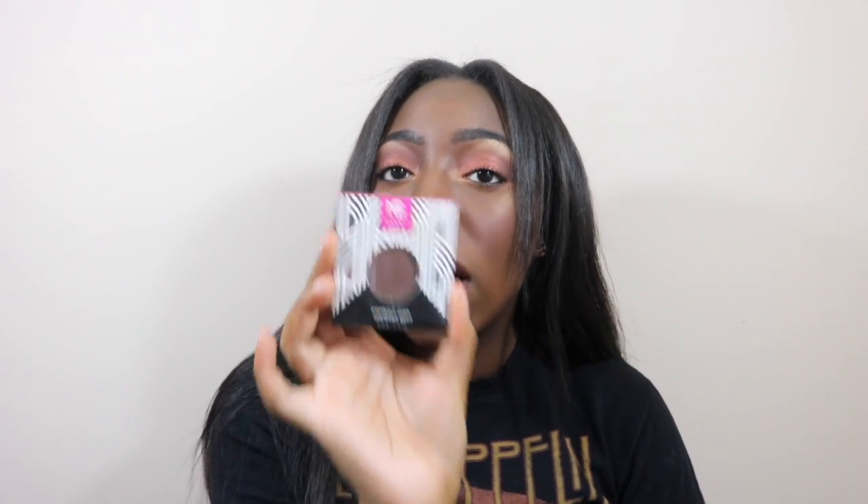My first category in my December favorites is beauty. I am really really into beauty, skincare, and makeup at the moment. I feel like my addiction to buy a bunch of makeup products is slowly getting larger and larger. So this month I've collected a couple of goodies that I just love so much. The first one is the Makeup Geek Contour Pan in Warm Deep. This product is awesome.